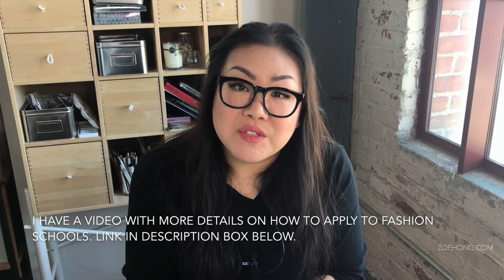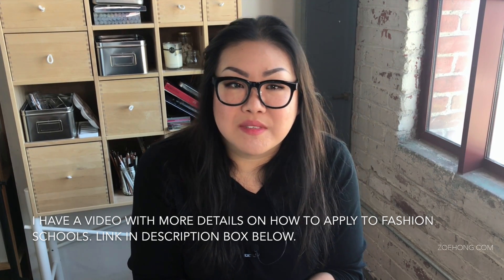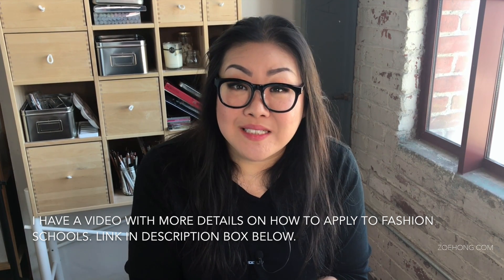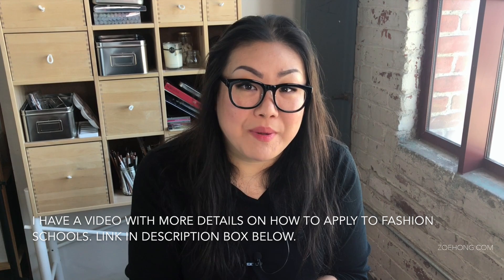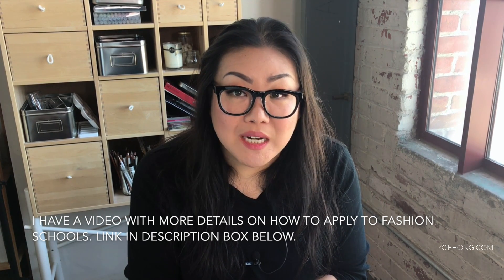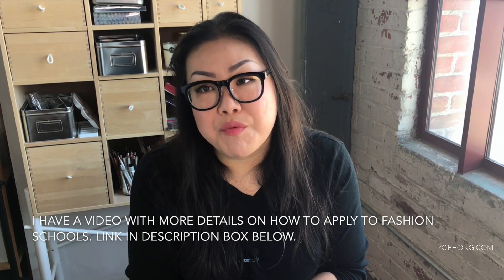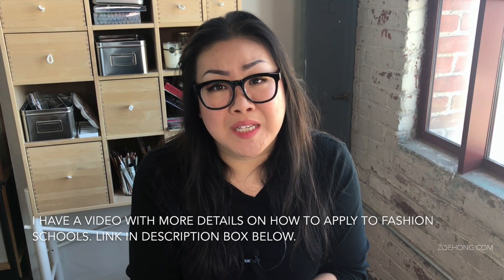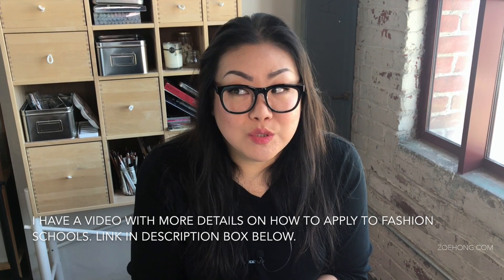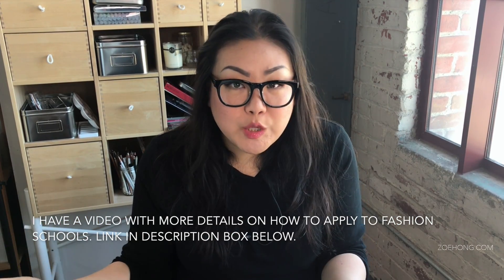Here's a dirty little secret that people don't like to talk about, but it's an open secret — it's not really a secret. Schools are a business just like any other company, and they need customers and money to stay in business. A lot of schools get grants from the government and funding in different ways, but really they need your tuition money to stay in business, to stay afloat, to continue being a school.